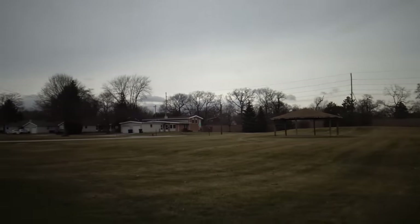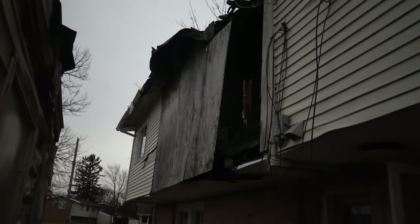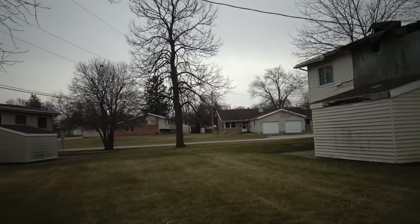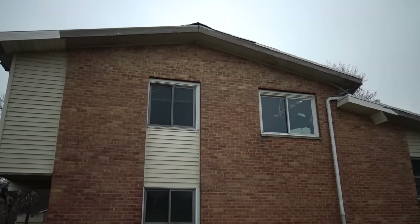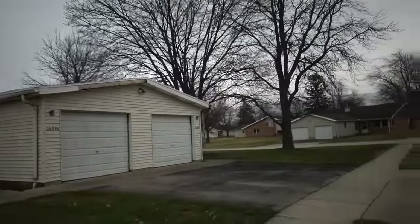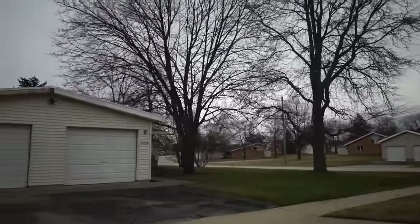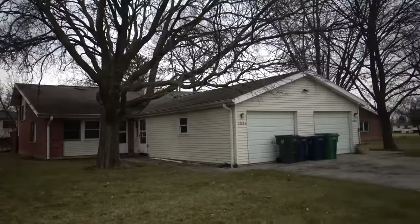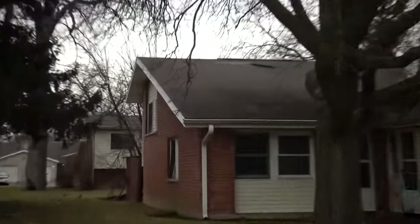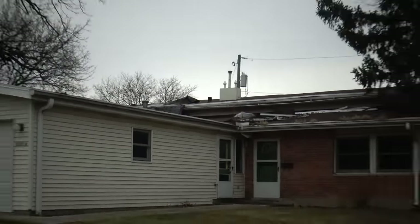Oh, we got a pavilion. As you can see by those power lines, the power is still on in this. Somehow. The roof is just gone. We got a camera over there. I bet half the house is lived in and half is abandoned. Imagine half of your house is just rotting away, or living next to one.